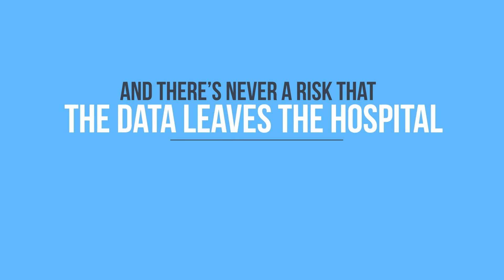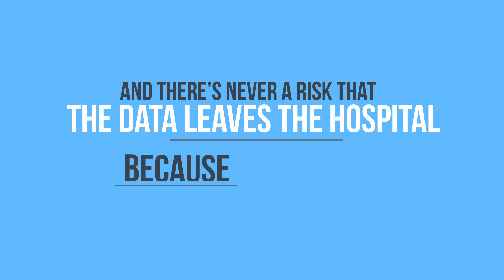There's never a risk that the data leaves the hospital, because it never does. With connectivity everywhere, that's a way to enable bring your own device in a safe and acceptable way. The company does not touch the private information on the phone, but protects their business assets.